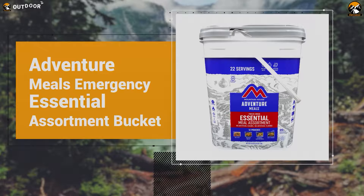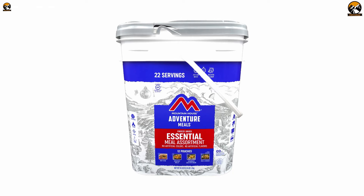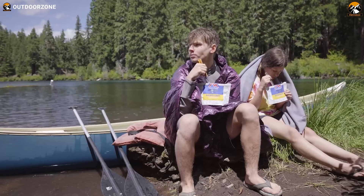Finally, with top-tier food quality, a compact size, and a long-lasting taste guarantee, the Adventure Meals Emergency Essential Assortment Bucket rounds off our list today. With 12 pouches of 4 different items, you'll be covered for about 4 days with a single bucket.